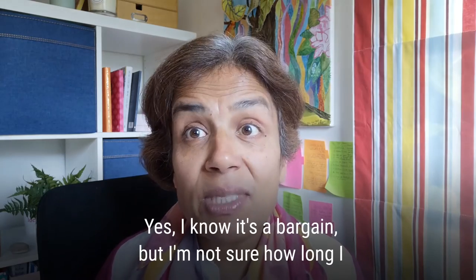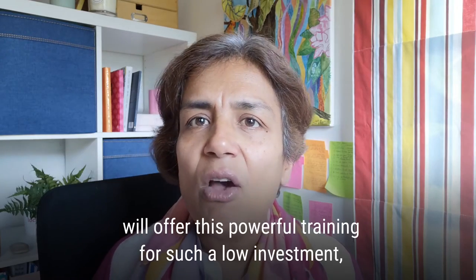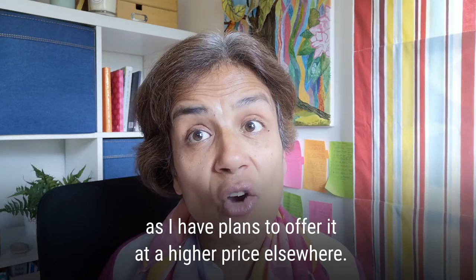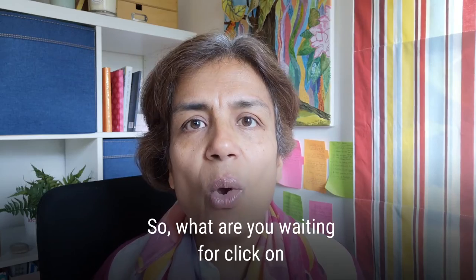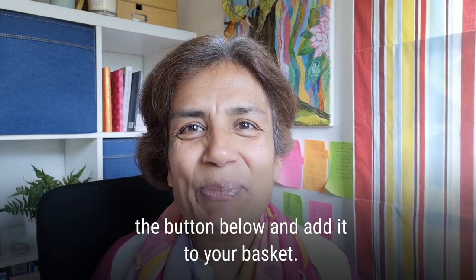Yes, I know it's a bargain, but I'm not sure how long I will offer this powerful training for such a low investment, as I have plans to offer it at a higher price elsewhere at another time. So what are you waiting for? Click on the button below and add it to your basket.